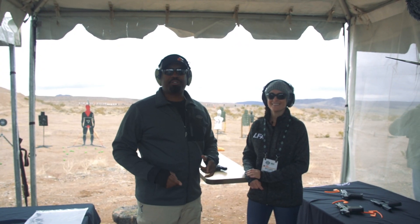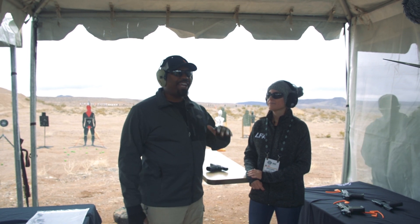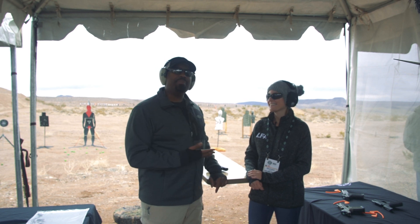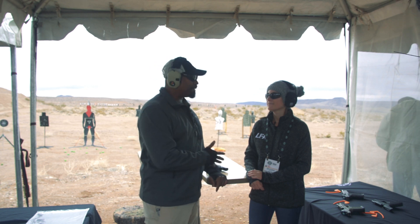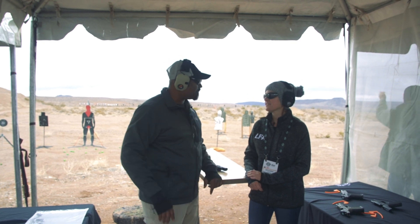Hey everybody, this is right over here with Fill the Grill, aka F2G. We're out here at Industry Day and we are here at Live Free Armory. I was walking by and this lovely lady stopped me and told me about their new firearm — I could not believe the price point. Miss Brianna, can you introduce yourself, tell us what you do with LFA, and give us some information about this firearm?